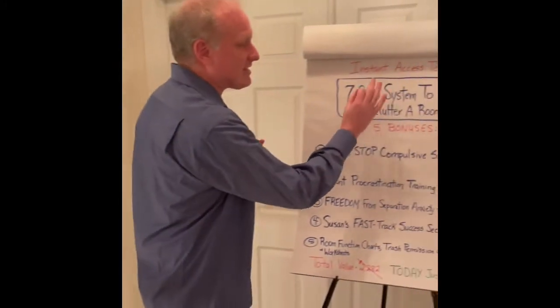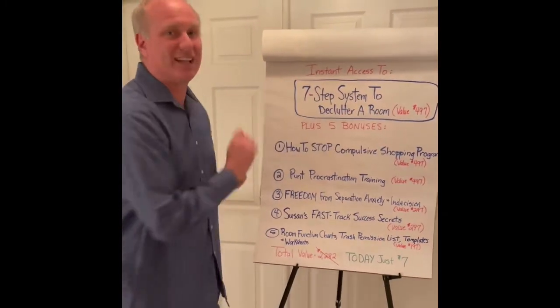Hi, I'm Steve Conlon, the author of the Hoard No More book and the co-creator of Clutter-Free Academy. Over the last 15 years, I have really worked with probably tens of thousands of clients at this point. And what I have for you is a special offer that was a product after all that experience — the seven-step system to declutter a room.